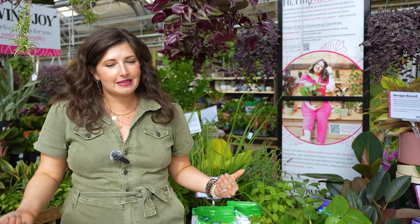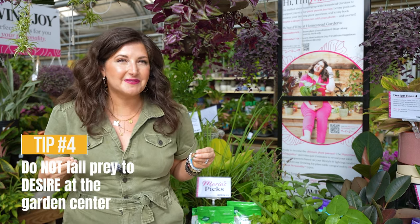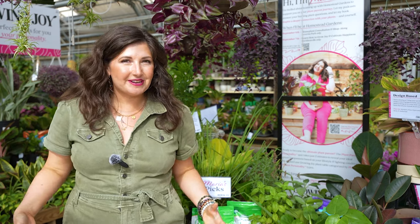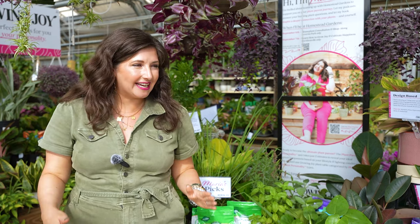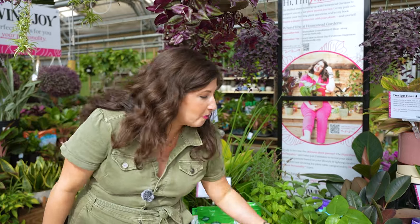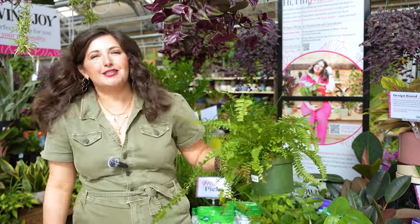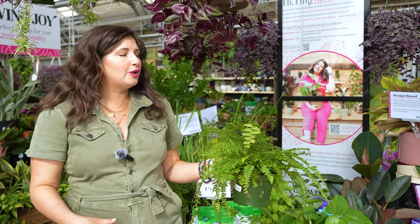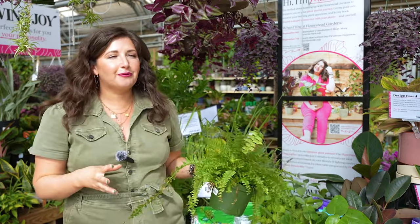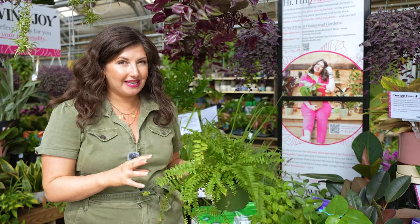Tip number four — this is the hardest tip and it's easier said than done: do not fall prey to desire in the garden center. We've all been there. You go to the garden center, you see a plant, you're like, oh my gosh, I want this plant so bad, this is exactly what I wanted — and you bring it home without Googling the name or really understanding what the care for this plant is.